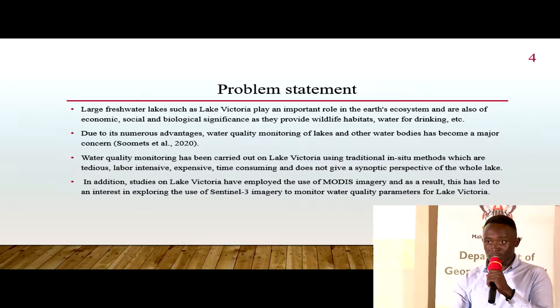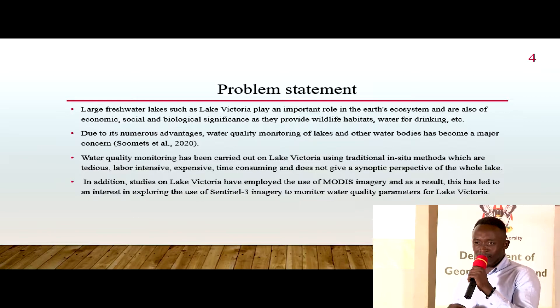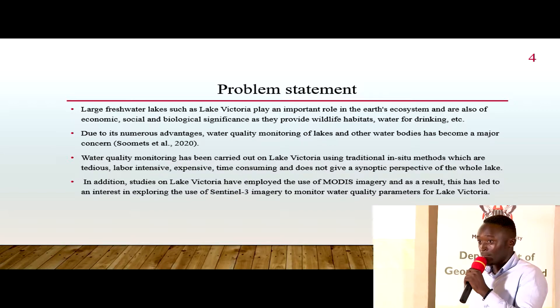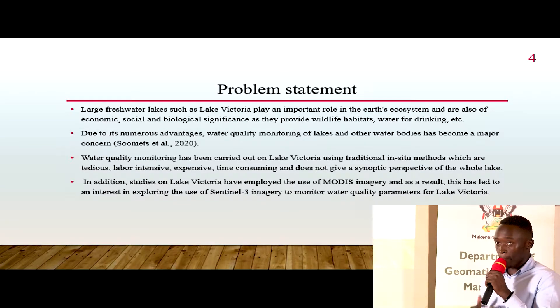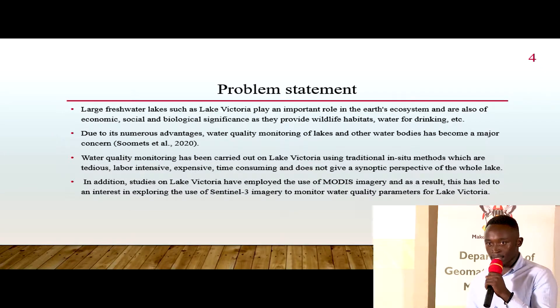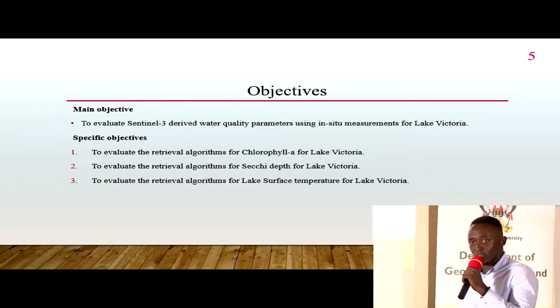Given the relevance and advantages attached to Lake Victoria, there has been an increasing interest and concern regarding its water quality. There is therefore a need to look at the water quality of Lake Victoria specifically, and in this research we are evaluating how good Sentinel-3 is in estimating the parameters we will examine. The main objective of this study is to evaluate Sentinel-3 derived water quality parameters based on in-situ observations.